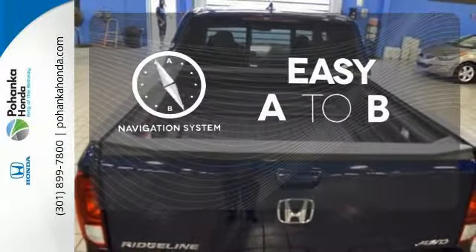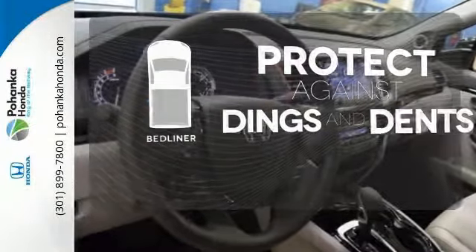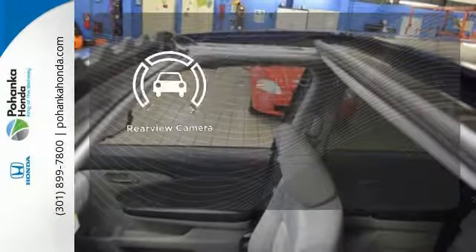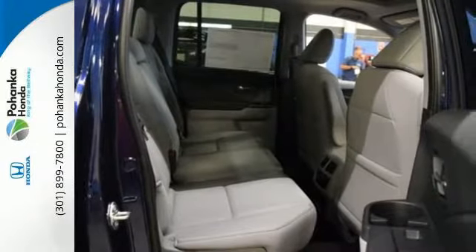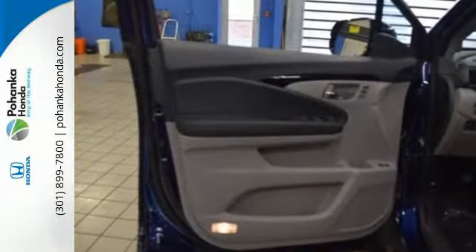Feel confident getting from point A to point B with the navigation system. Protection for your truck and your haul comes with a bed liner. The backup camera gives you a clear picture of what is behind you. Hard on the outside, silky on the inside, and exactly what you need it to be.